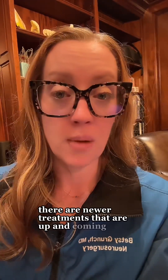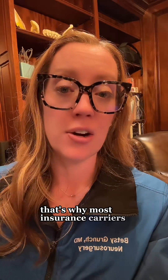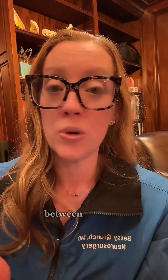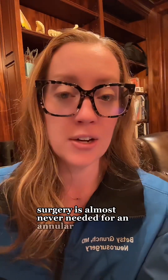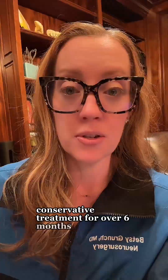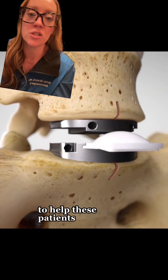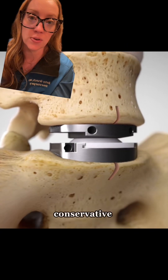There are newer treatments that are up and coming, such as stem cell treatments for discogenic back pain, but the evidence-based literature is lagging at this time. That's why most insurance carriers do not offer this as a covered procedure, but it potentially could be worth exploring between you and your physician. Surgery is almost never needed for an annular tear, but may be reserved for those that fail conservative treatment for over six months.